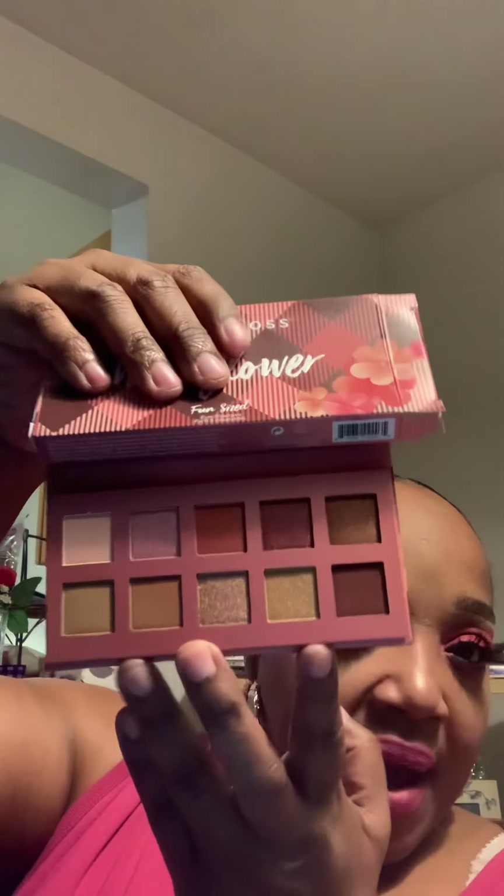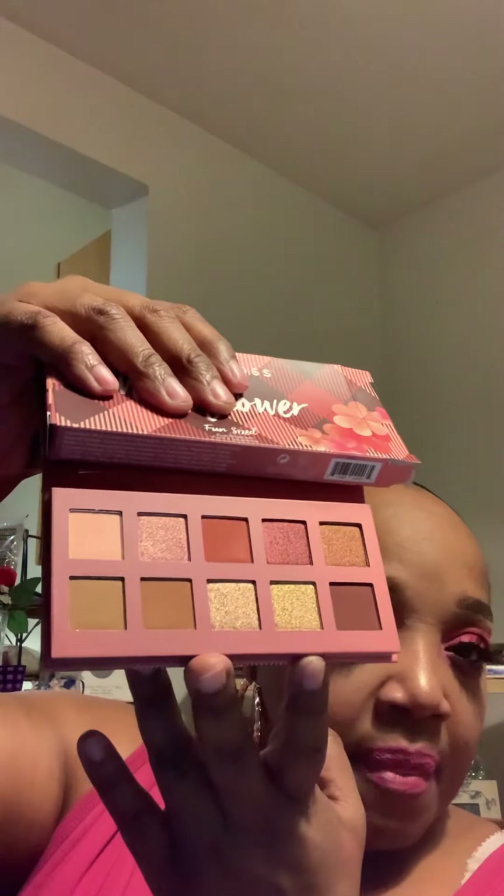Let me show you guys — this is what it looks like, just like the box, and it has a mirror. This is really pretty. This is what the pattern looks like — it's really pretty.